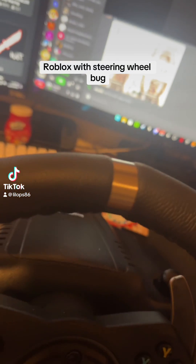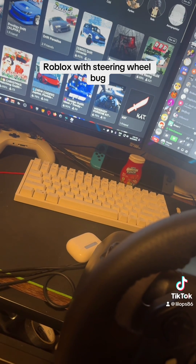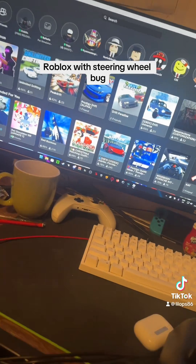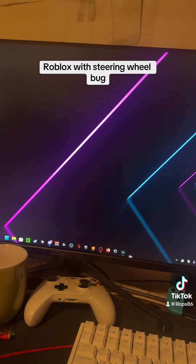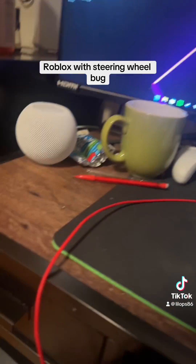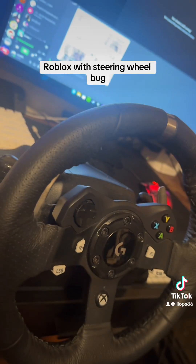Hey guys, this is LittleObs86 here. I want to mention that if your Roblox doesn't open and it crashes immediately, it's because of your steering wheel if you have one of these plugged in.